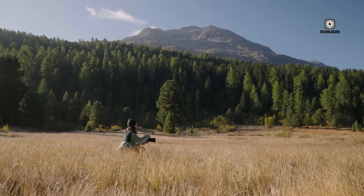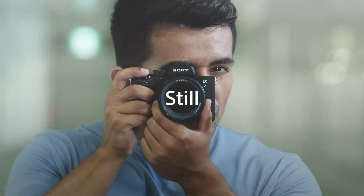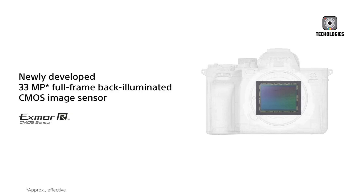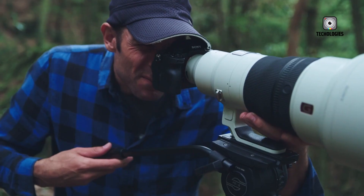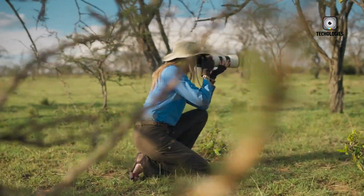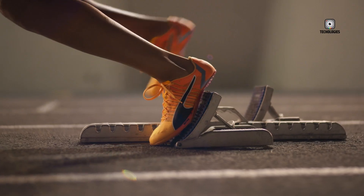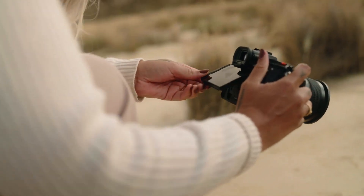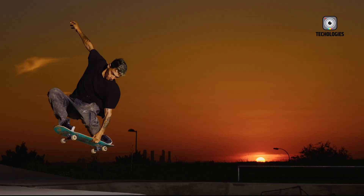The most credible claims suggest that the Sony A7 V will feature a partially stacked 33-megapixel sensor, a development that carries enormous implications for performance. The partially stacked design dramatically increases sensor readout speed. For context, the A7 IV sensor has a sluggish 26ms readout, which results in significant rolling shutter distortion, wobbling in fast-moving subjects, and skewed vertical lines during panning.